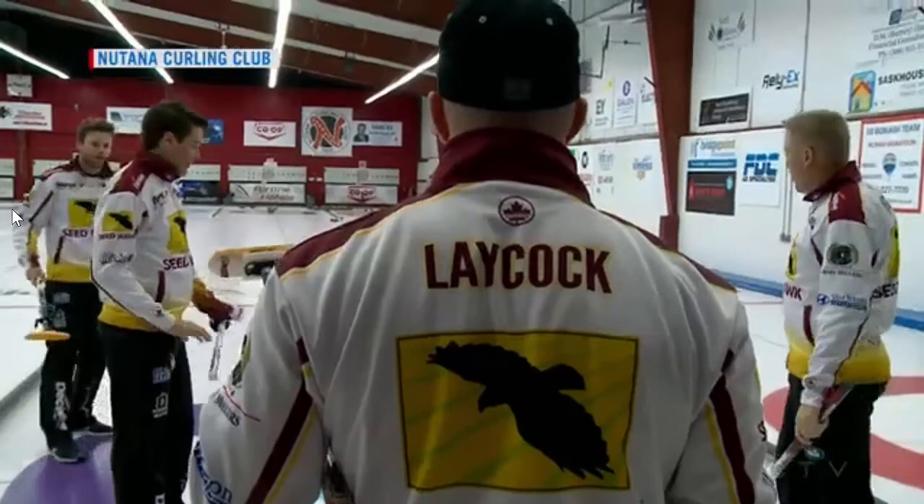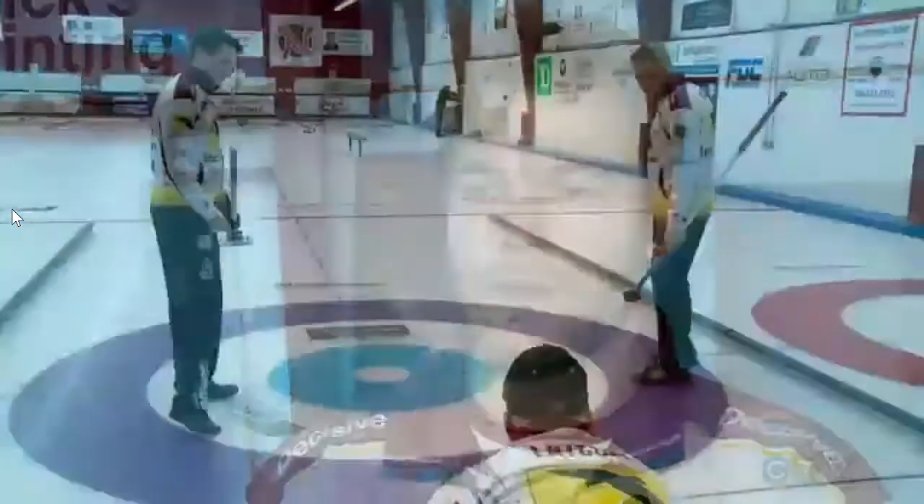The rink is the same and so is the goal. They've got to get their Olympic trial spot, so they can hopefully qualify for the Olympics, and they want to win the Briar for Saskatchewan.